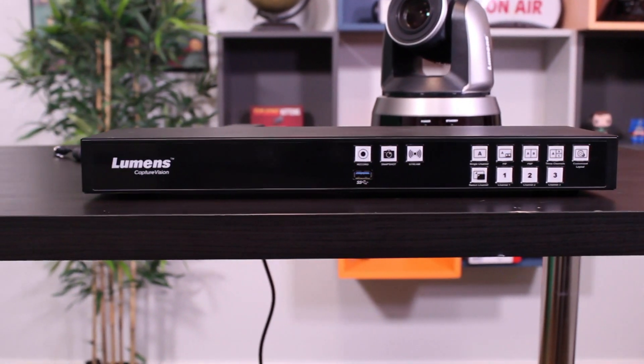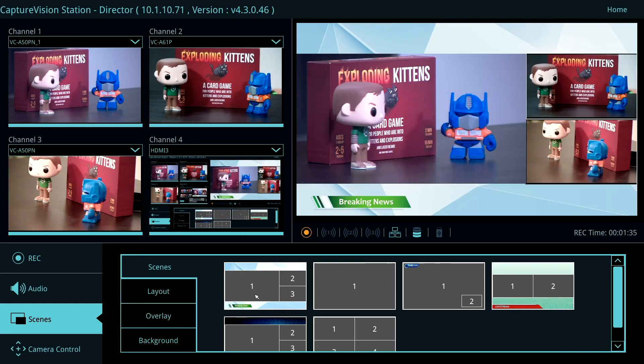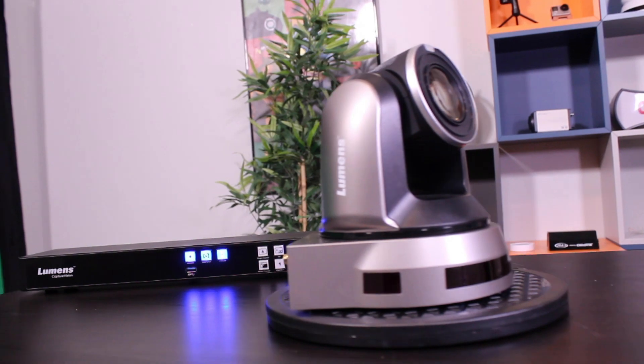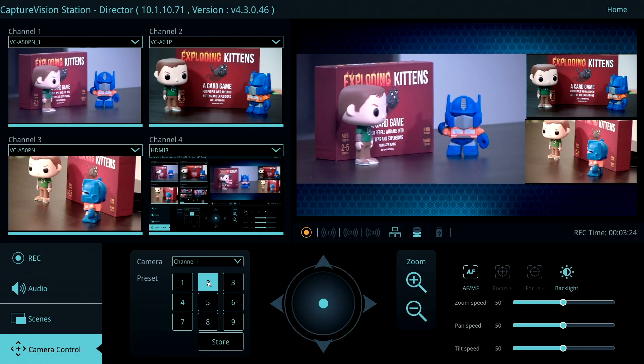The LC200 is an all-in-one appliance. It can take in four HDMI or IP sources. You can mix them, add graphics, record them, and stream out the final product. And if the sources are PTZ cameras, you have the ability to control them right through the main interface and create presets. And yes, the LC200 supports NDI HX.